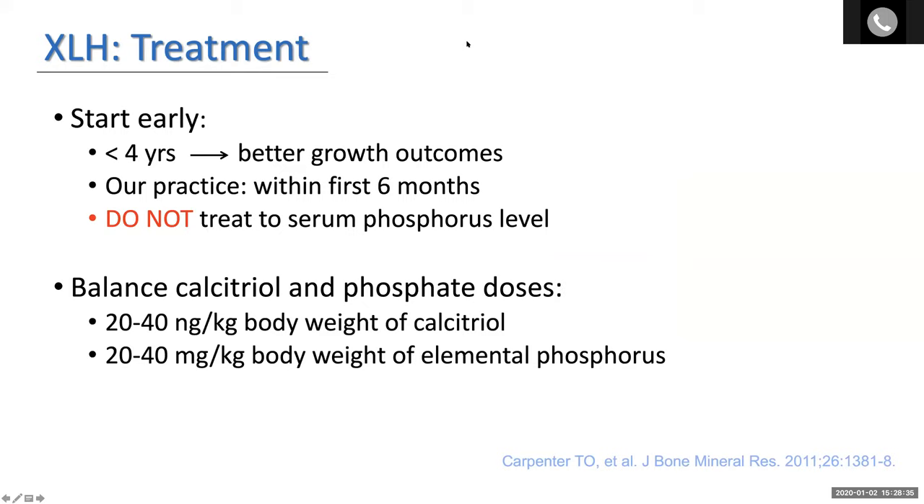Regarding treatment, starting early is important for optimal growth outcomes. There is good data showing that beginning treatment before four years, and now even more recent data before two years, produces better growth outcomes. We try to start treatment within the first six months. The traditional therapy has been the combination of calcitriol and phosphate. We treat to the growth in the skeleton and employ the alkaline phosphatase level, but we do not try to entirely normalize the serum phosphorus because that generally results in over-treatment — you are compensating for phosphate losses without correcting the basic defect.